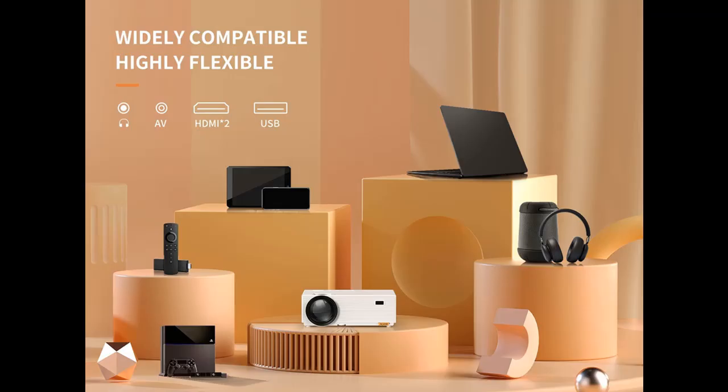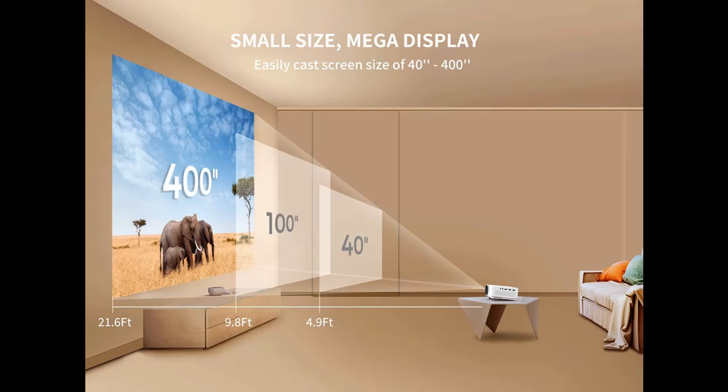The portable projector weighs just 2.2 pounds, allowing you to carry it effortlessly from indoors to outdoors. The movie projector looks small outside yet mightier inside, with its native resolution of 1920x1080 pixels, 9,800 lumen brightness, and a contrast ratio of 12,000 to one.